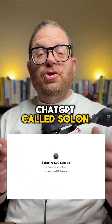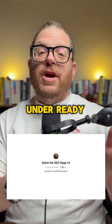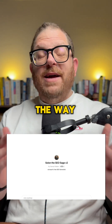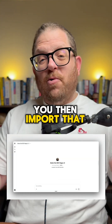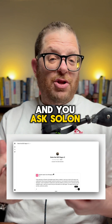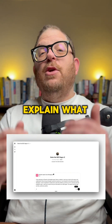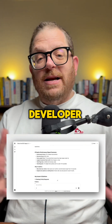But now there's a ChatGPT called Solon the SEO Sage. You can go look for it in ChatGPT and the ready-made GPTs. The way it works is that you open up Solon the SEO Sage, import that technical report from GTmetrics, and ask Solon the Sage to please, in simple terms, explain what is wrong with my website and the score so I can forward it to my web developer.